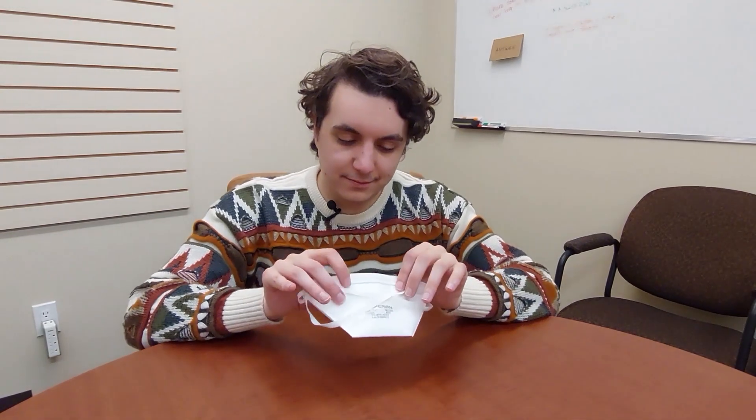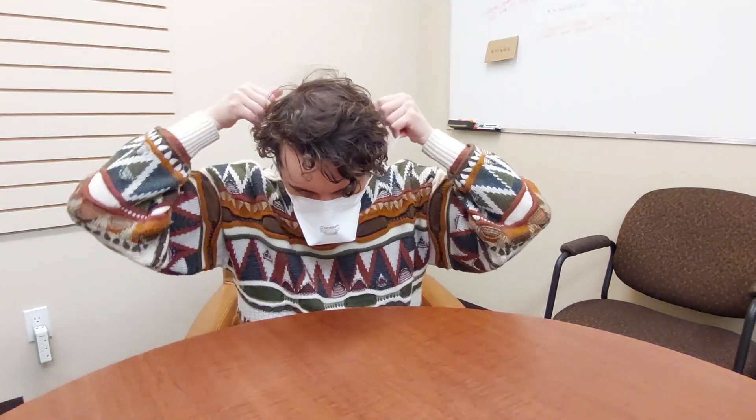Securely fit the mask over your nose and mouth. Use the head straps or ear loops to hold the mask in place. The top of the mask should rest on the bridge of your nose, and the bottom of the mask should extend past your chin.